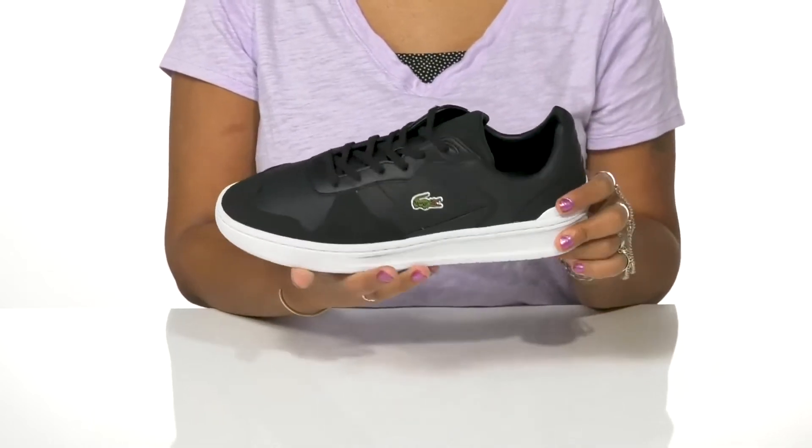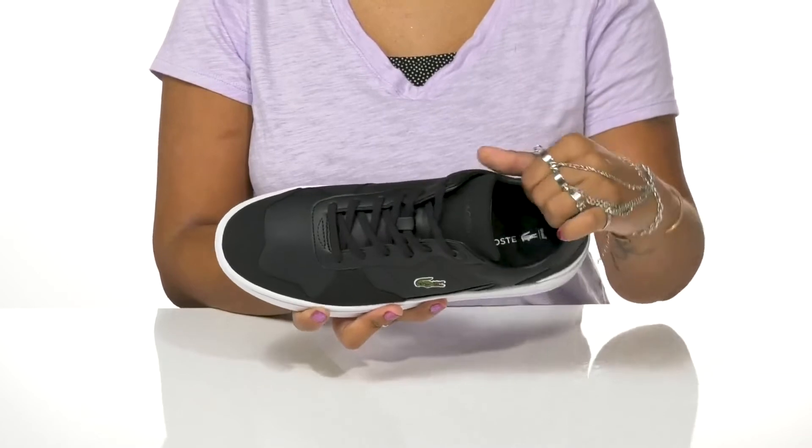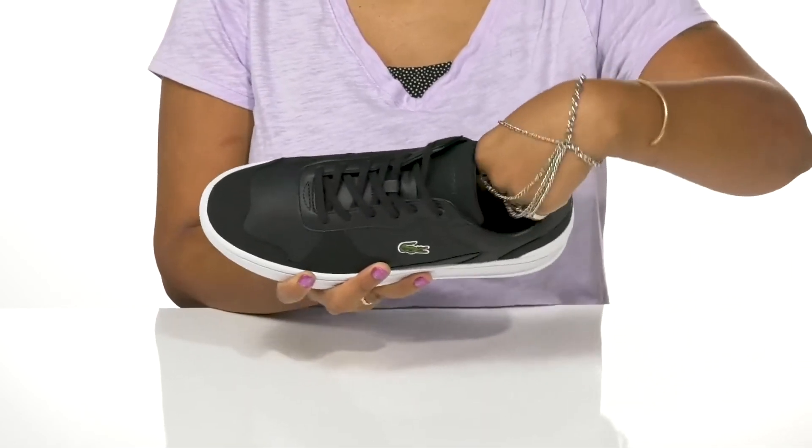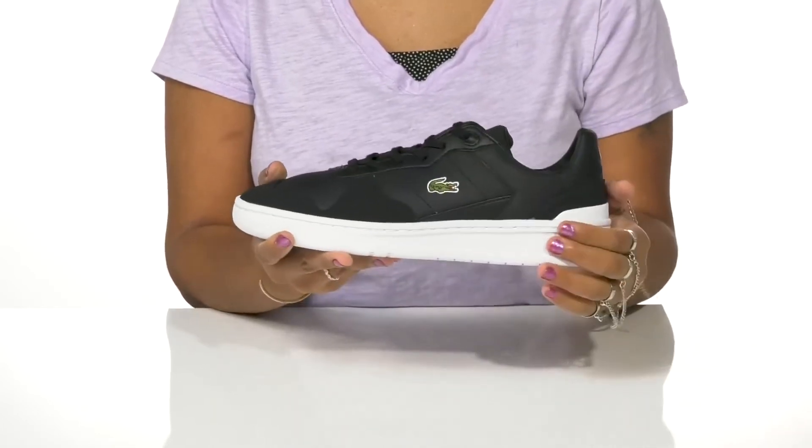The tongue has some extra padding as well as the collar to give you a cozy feel. And inside rests a really breathable lining. You'll find that the insole is super padded to give you some all-day comfort.